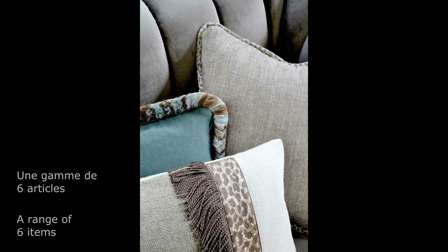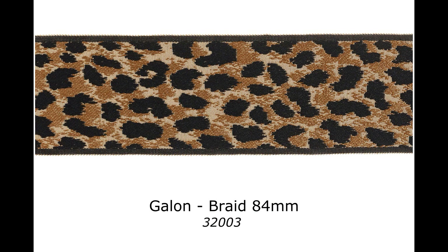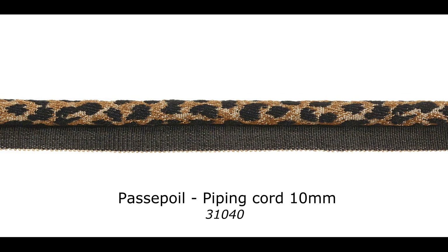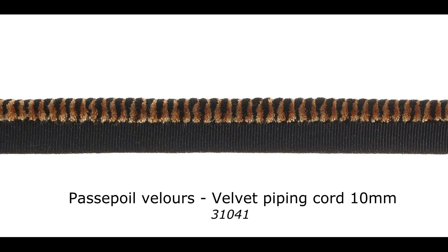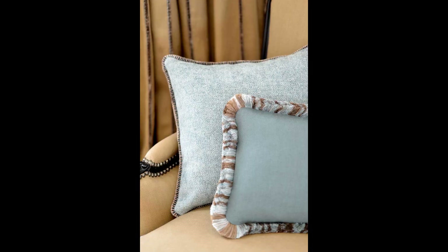A comprehensive collection with six items. Four items recreate the leopard's spots: three braids and one piping cord, woven on jacquard looms, and two items to complete the theme — a tiger velvet piping cord which can resemble fur, as well as a very dense tiger-striped moss fringe.